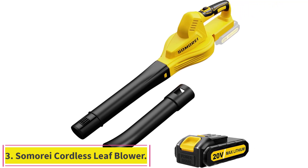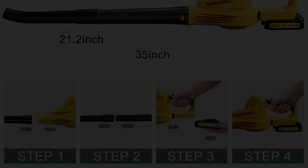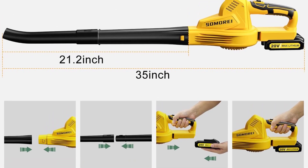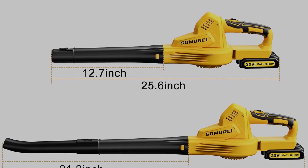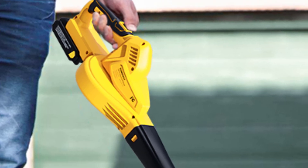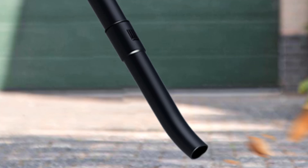Number 3: Samoriye Cordless Leaf Blower. It will be hard to find a full-length leaf blower lighter than the one offered by Samoriye, which comes in at 3.4 pounds. Surprisingly, it is still able to muster up speeds up to 130 mph and has a comfortable anti-slip handle. This isn't just a cheap hollow plastic leaf blower with a random fan stuck inside.